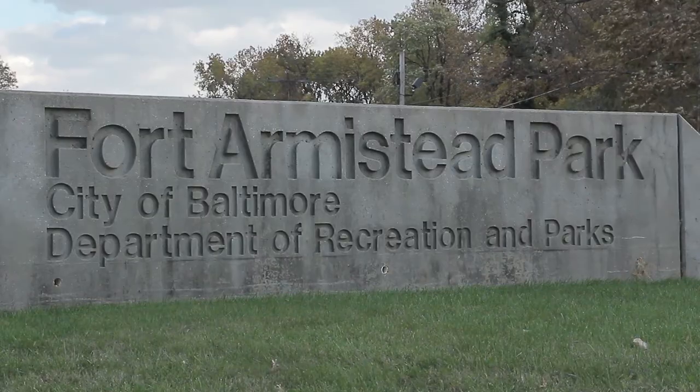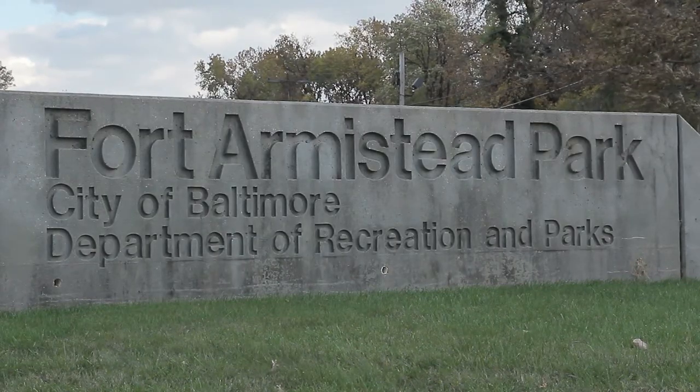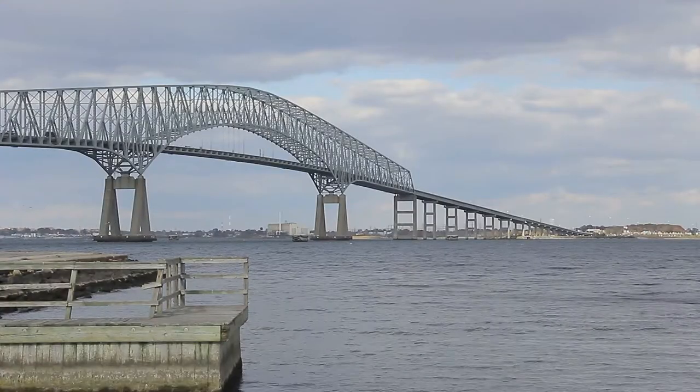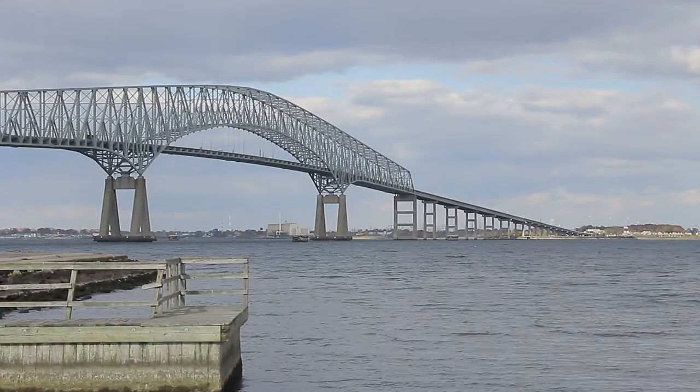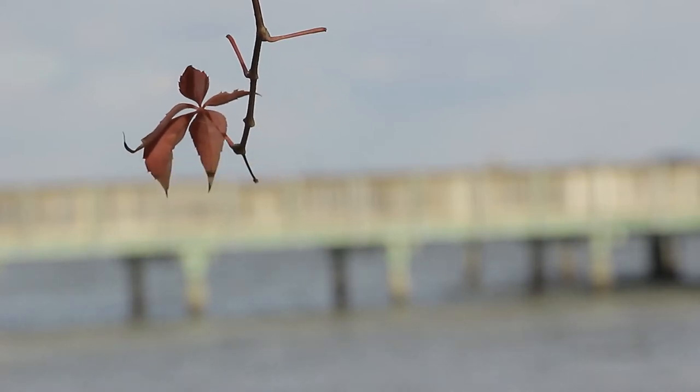My crew and I went down to Fort Armistead Park in Curtis Bay, Maryland to see if we could find anything that might be causing water pollution. Statistically, Curtis Bay, Maryland is the number one area in the state in terms of emitting air pollution, which has been linked to water pollution.